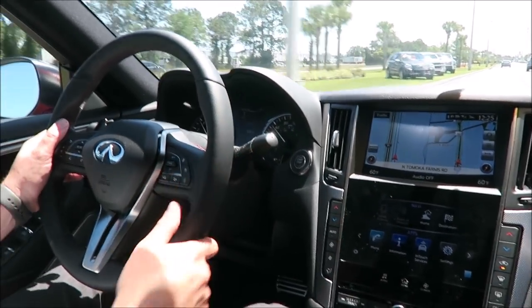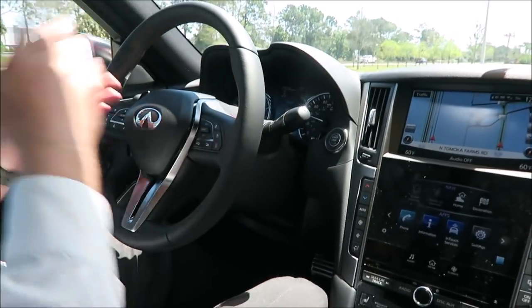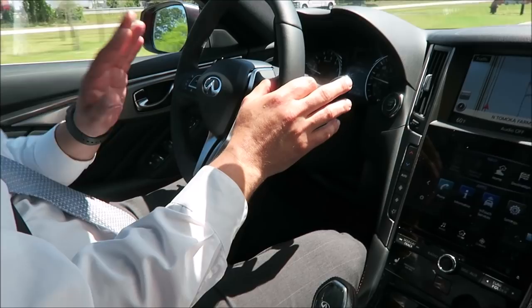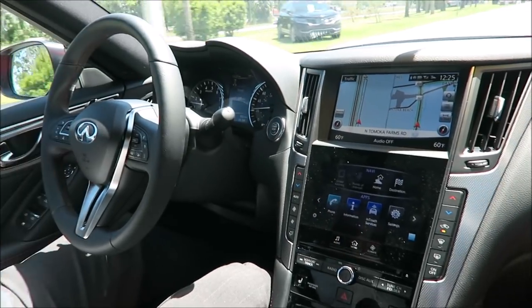We have the RC350F — it doesn't compare to this vehicle at all. It looks sharp, I'm not saying it's not a well-built car, I'm not saying it's a piece of junk. But as far as driving experience, the experience from the car, it's just not the same.